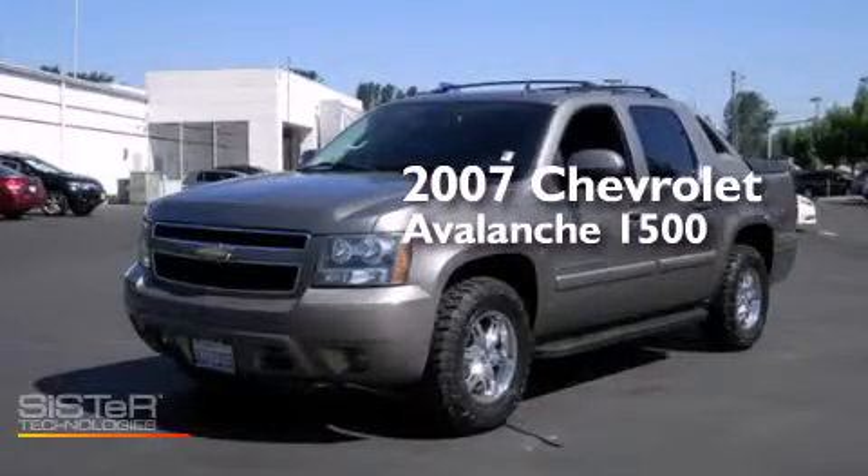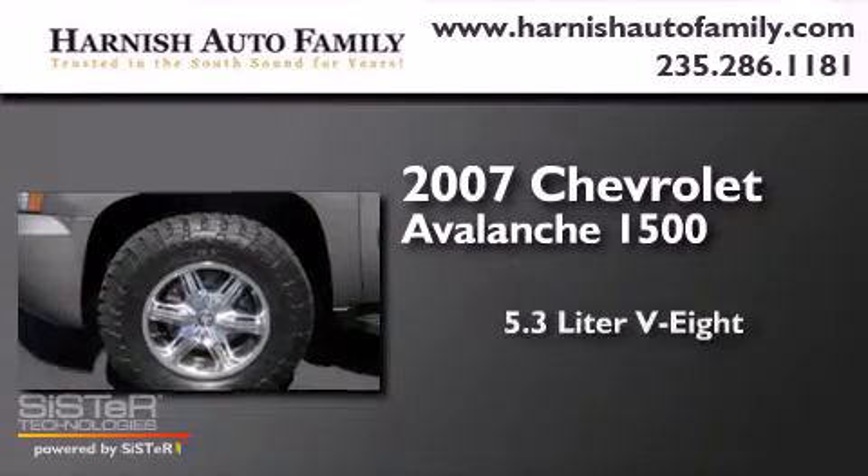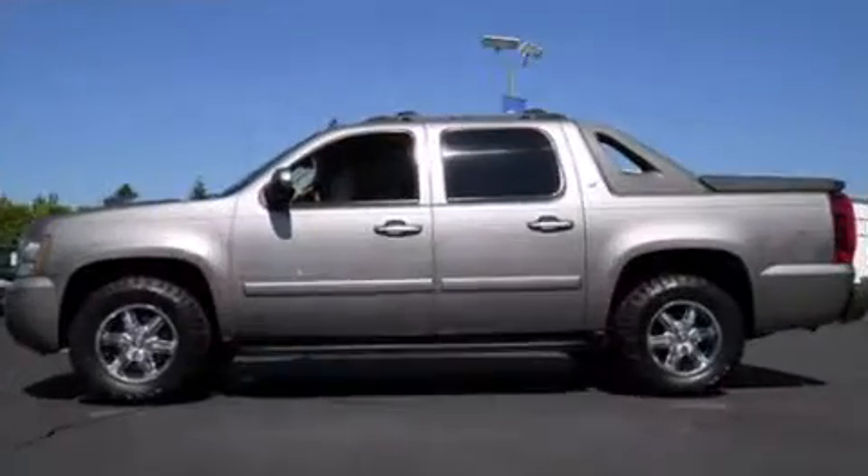This is a 2007 Chevrolet Avalanche 1500. It has a 5.3-liter, eight-cylinder engine, a four-speed automatic transmission, and four-wheel drive.